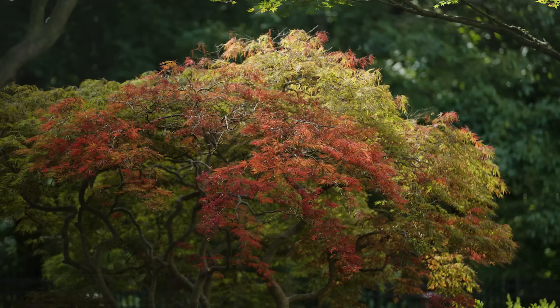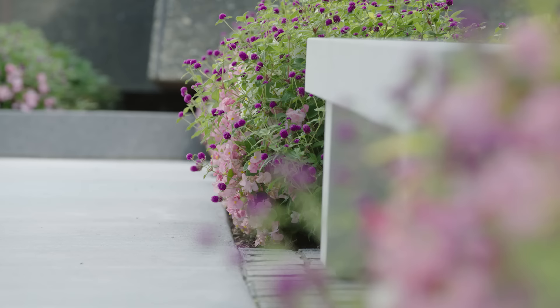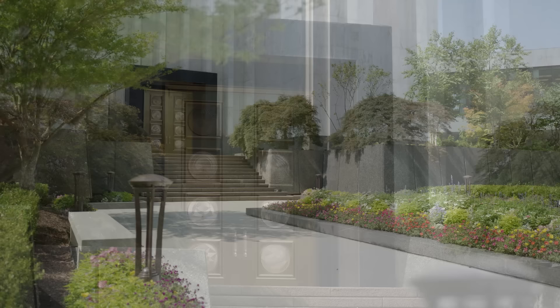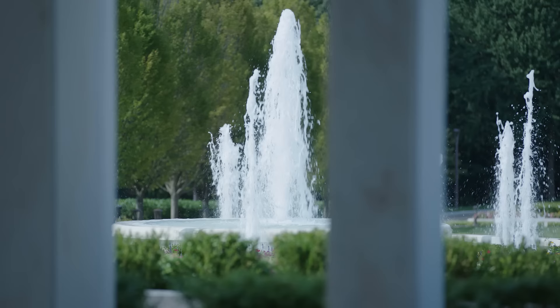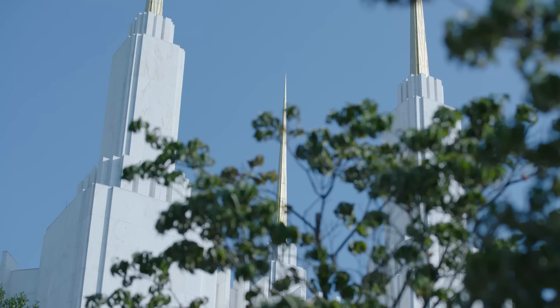The manicured temple grounds covering about nine acres underwent an improved transformation as well. The area features 260 new and relocated trees and nearly 10,000 shrubs and perennials that create better flow and a more pedestrian-friendly atmosphere while complementing the native foliage and wooded surroundings. A one-of-a-kind east bronze exterior door features medallions of the earth, moon, and constellations representing eternity. Walkways and paving were replaced, a new fountain replaced the old, and a new reflection pool and stairs were added near the visitor center.